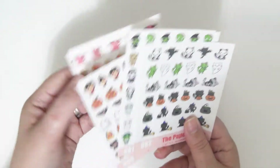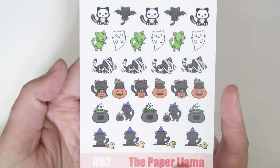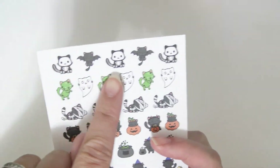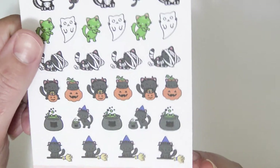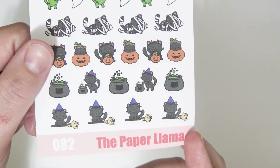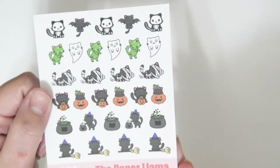I have these four deco sheets — they're so stinking cute. This first one is like a bunch of little Halloween kitty cats. There's some skeleton kitties, some bat kitties, zombies, ghosts, little mummies, kitties with pumpkins, little witch kitties, some cauldrons, and some witch kitties with cauldrons. They're just adorable.